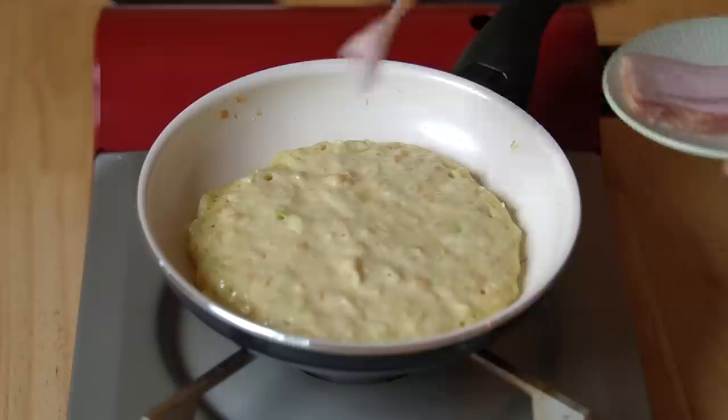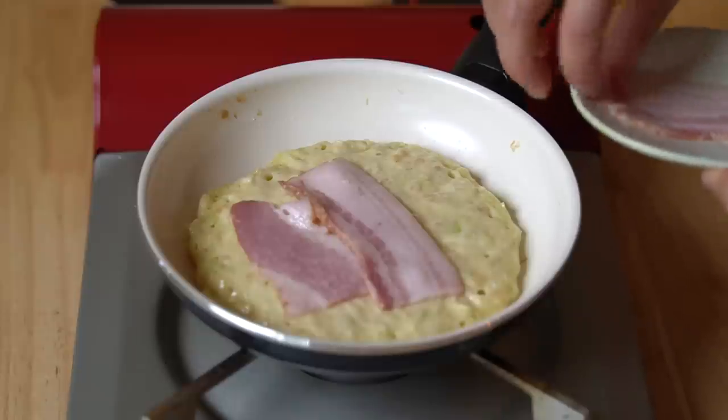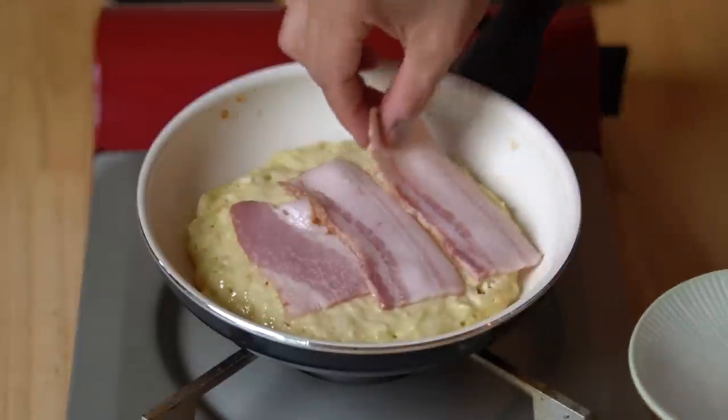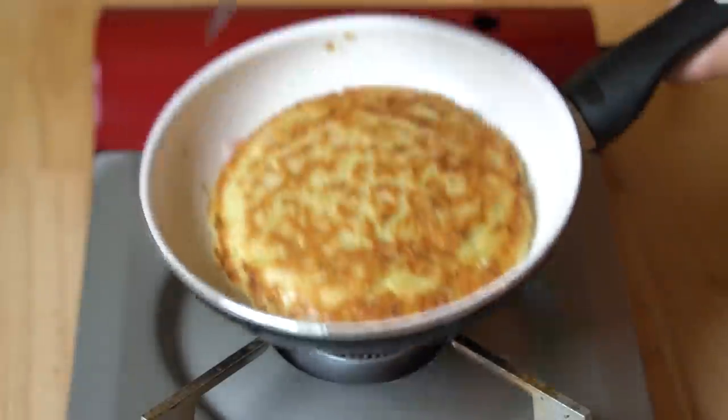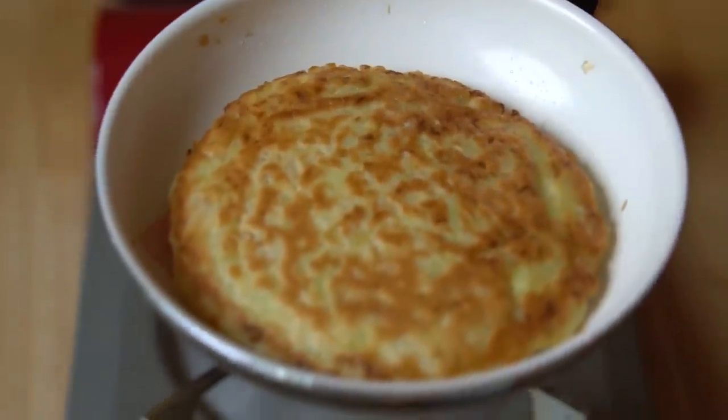Traditionally you would use super thinly sliced pork or pork belly. It's really difficult to find that here in the States — like super thin, almost thinner than bacon, just kind of shaved. So I'm going to substitute bacon instead, and I'm going to put about three pieces on this batter side. Now I'm going to turn this over — look at that! Isn't that beautiful? We're going to cook this for an additional five minutes, this time covered.